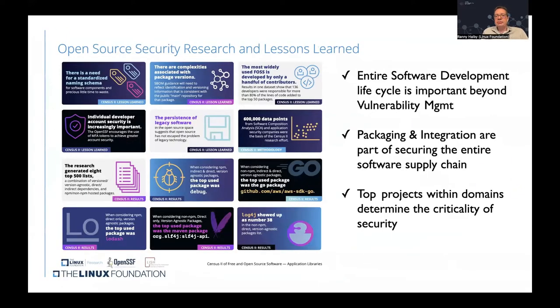Another Linux Foundation research was based on more than 600,000 data points from software composition analysis tools and security companies. It found that the entire software development lifecycle is important, not just vulnerability management. It also identified that packaging and integration are an important part of securing the software supply chain, and that a few projects within domains determine the criticality of security because they are very widely used by other projects.